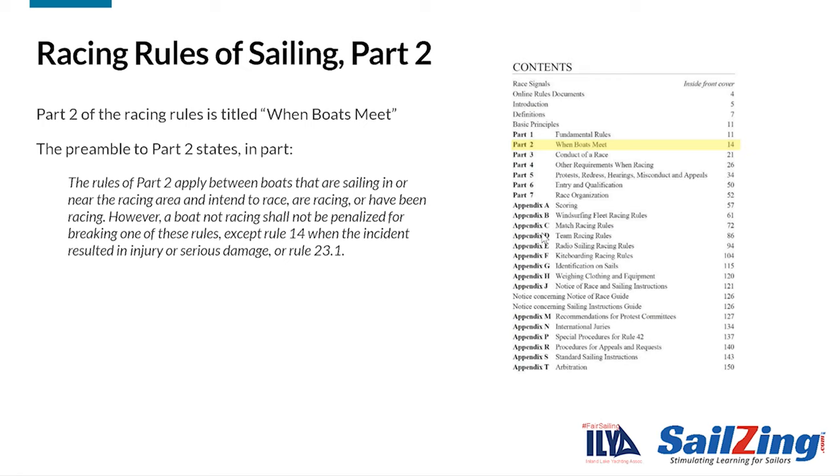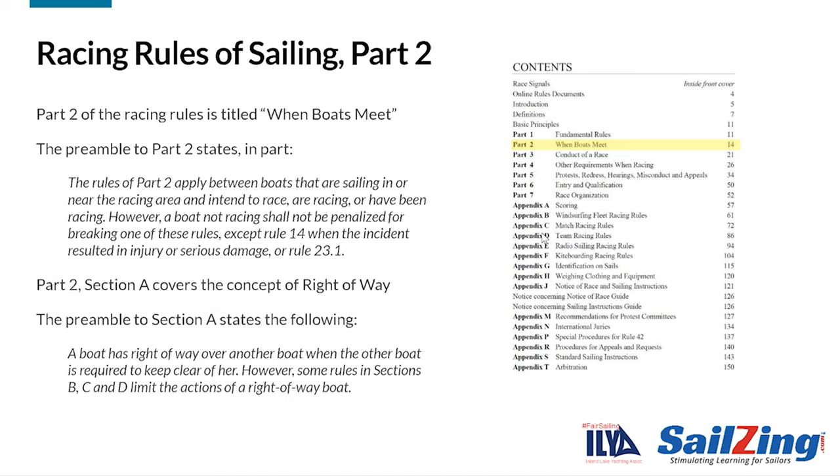Rule 11 is in Part 2 of the rules, which covers situations when boats meet or are about to meet. Part 2 says these rules apply between boats that are sailing in or near the racing area, and intend to race, are racing, or have been racing. Section A of Part 2 describes which boat has the right of way. If you have right of way, other boats are required to keep clear of you. This doesn't mean you can do anything you want. Sections B, C, and D of Part 2 give limitations on right-of-way boats.